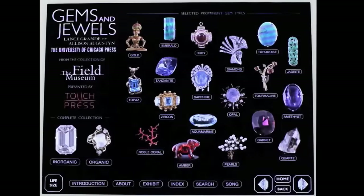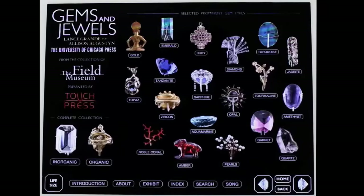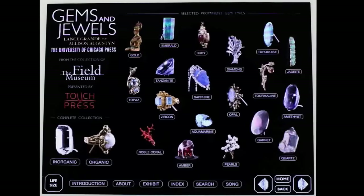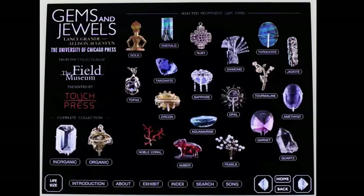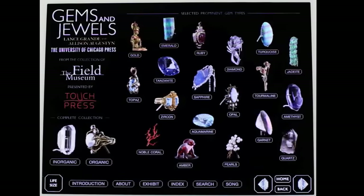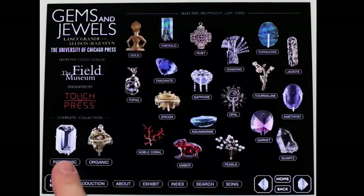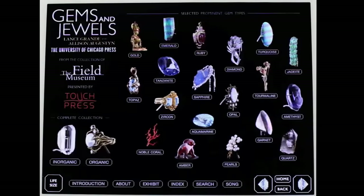Let's go back to the home page. There are two ways of diving into the content in this book. You can either start from one of the popular gem types — things like sapphire, ruby, gold, diamond — or you can go to the complete hierarchical classification of all the hundred or so gem types described here, starting with the division between inorganic and organic. Let's pick one of my favorites: quartz.